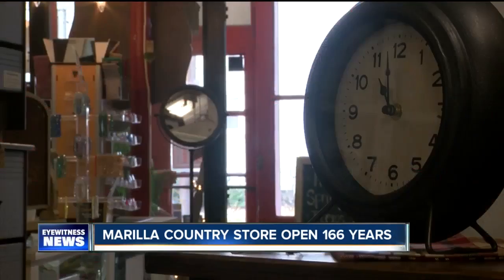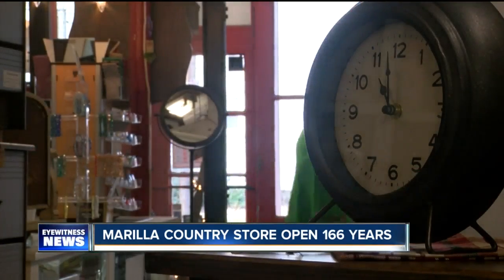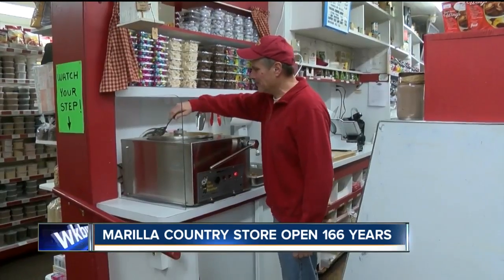The floors, the countertops — Sandy Grunswick's mom and dad purchased the Marilla Country Store in the 70s. Sandy and her husband Paul took over 17 years ago. It's an amazing story. For 166 years, this business has been here. It's been in continuous operation — never been closed, never been anything but a store.